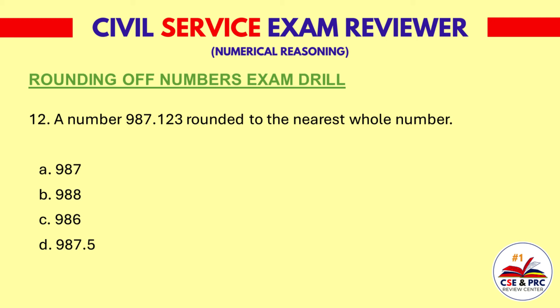Question 12. A number 987.123 rounded to the nearest whole number. A: 987. B: 988. C: 986. D: 987.5. The answer is A, 987.